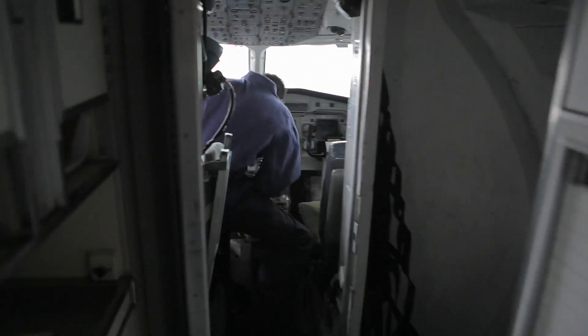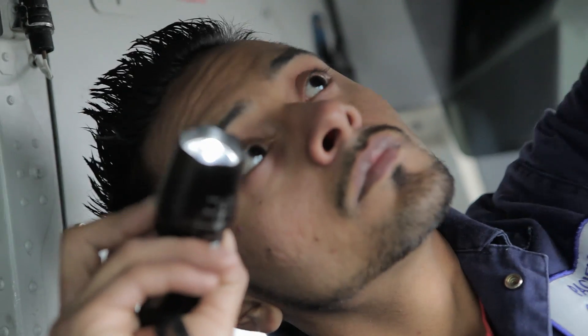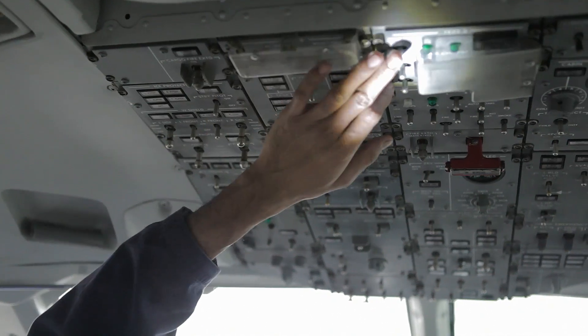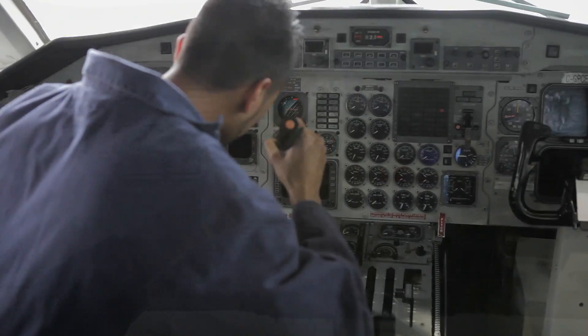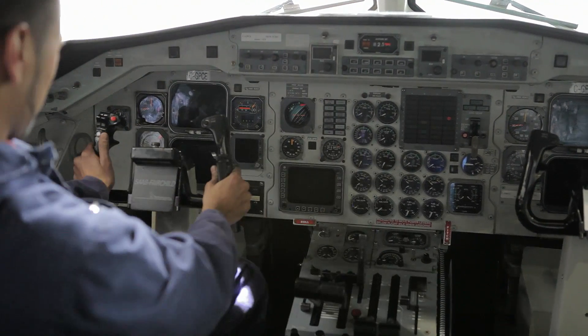We do inspections — 100-hour inspections, 200-hour inspections. I really like working for Pacific Coastal Airlines. I really like the people around here; they're really friendly, they're helpful, and it feels like home.